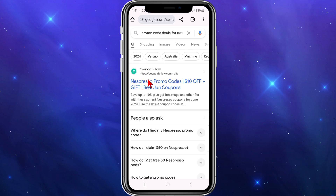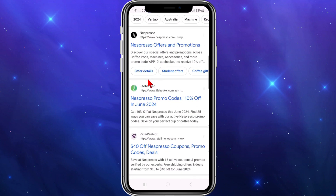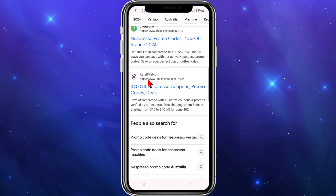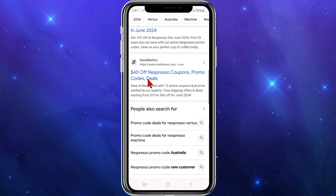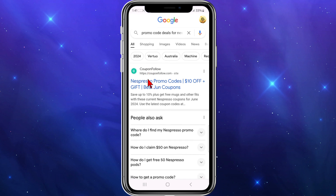And then if you look at the Google search results, you've got Coupon Follow — $10 off. Keep going down, Lifehacker — 10% off, RetailMeNot — $40 off coupons. And yeah, any one of these sites will work, just check the expiry date.